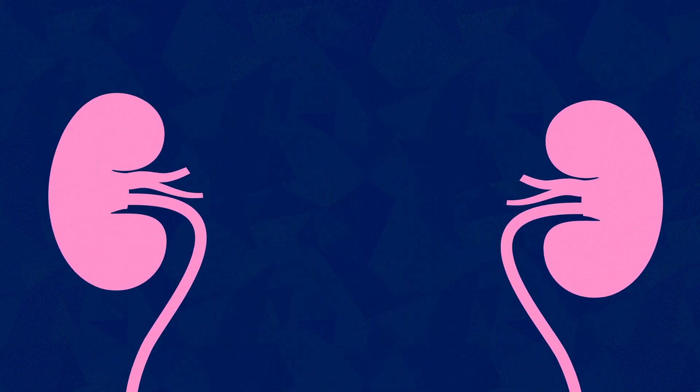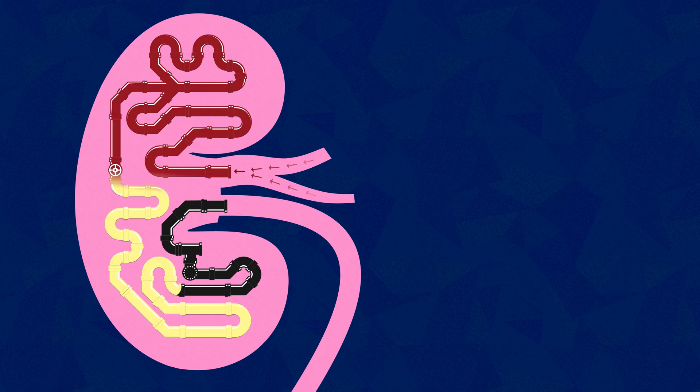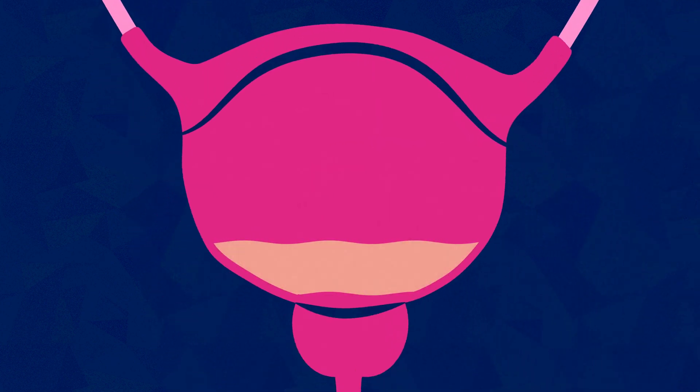The bladder lies downstream of your kidneys. Your kidneys filter your blood — they filter out all the toxic materials and send them down to your bladder, where they're stored as urine.